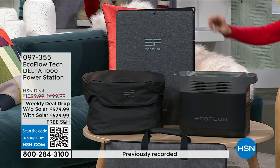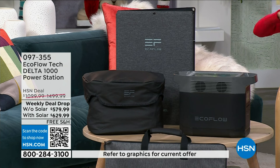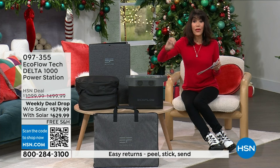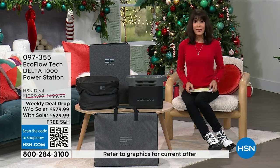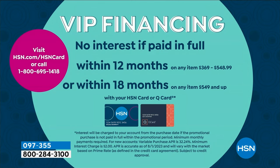It comes with the carry bag, and then you have two options. You can go with the solar panel. These prices are ridiculous — with the solar, from $1,499 right now, while they last, only $629. And then without the solar, from $1,000, only $579.99. You also have, with your HSN card, 18-month VIP financing on both options, making it even more affordable. Without the solar it's $32 and change. With the solar panel, $34 and change — just $2 more.